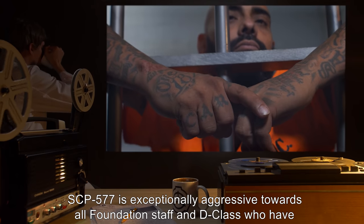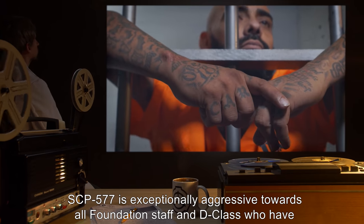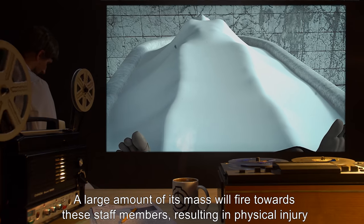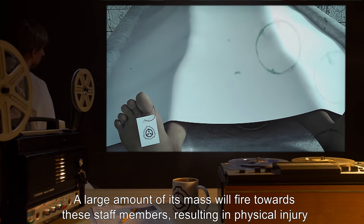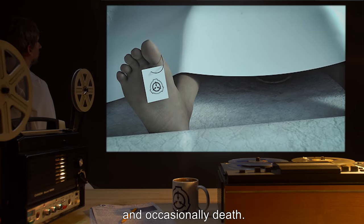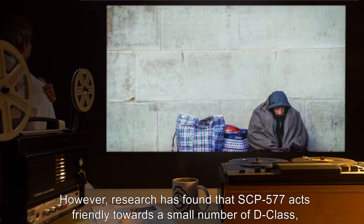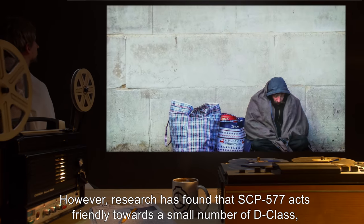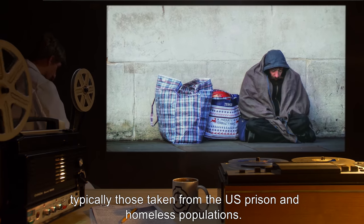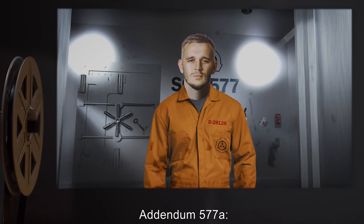SCP-577 is exceptionally aggressive towards all Foundation staff and D-Class who have a background in law enforcement. A large amount of its mass will fire towards these staff members, resulting in physical injury and occasionally death. However, research has found that SCP-577 acts friendly towards a small number of D-Class, typically those taken from US prison and homeless populations.